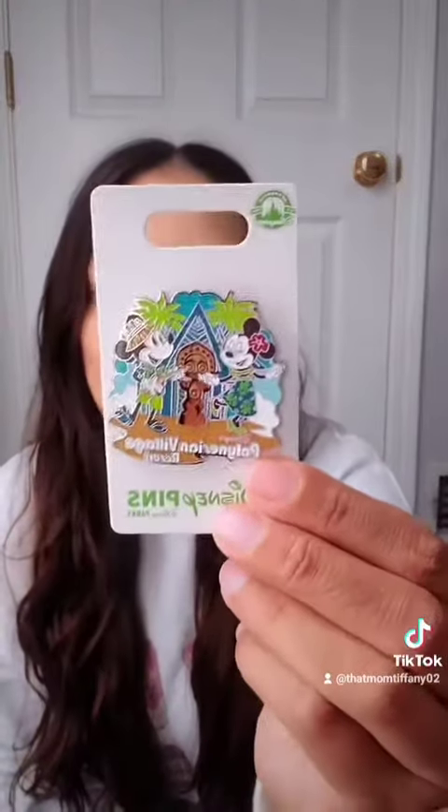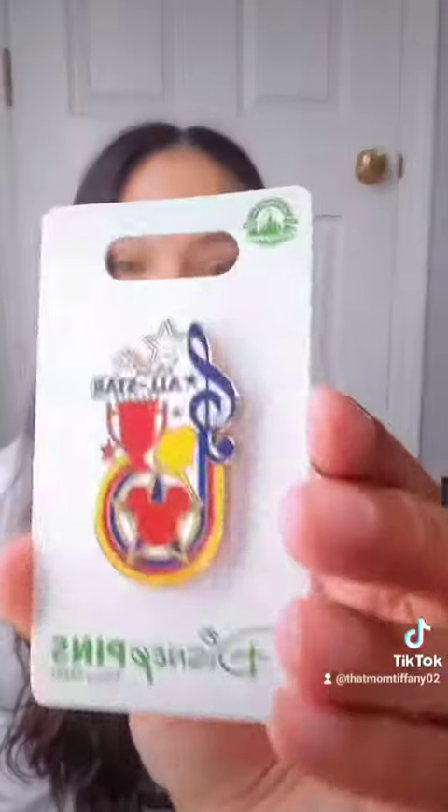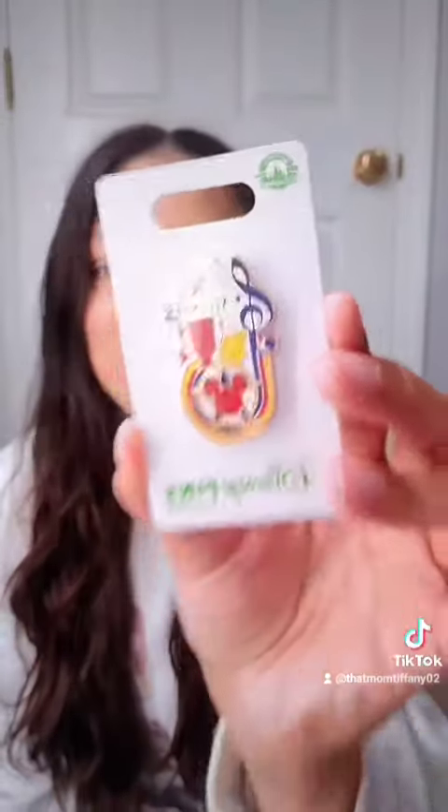I love collecting pins, and in particular I like collecting resort pins or Disney ride pins. So I picked up the Contemporary 50th pin — the Contemporary is our favorite resort and we were having breakfast there one morning. I of course had to pick up the Polynesian resort pin. We did do a split stay, so one of the nights we were at Disney's All-Star Movies, so I made sure to pick up the All-Star pin.